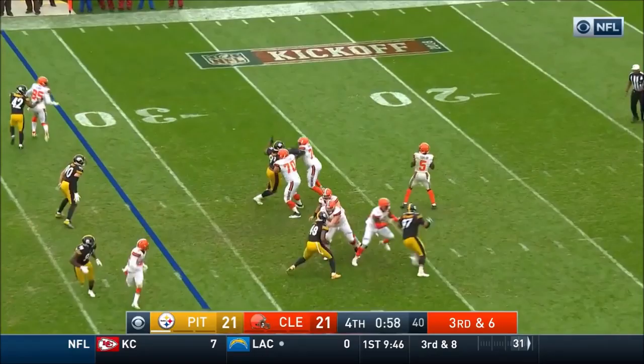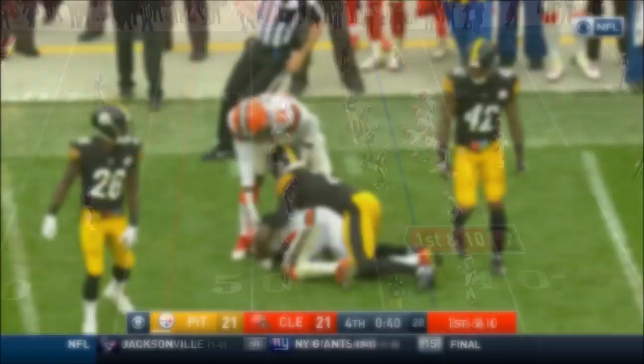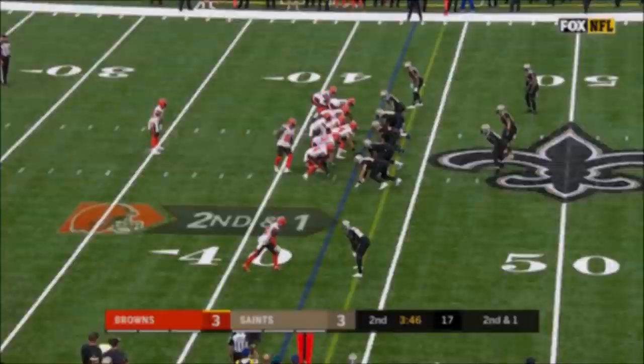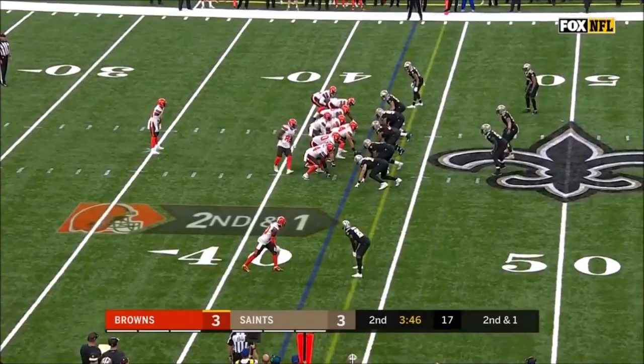Good protection. Taylor on the run, throw that's complete for a first down. Landry was able to find a crease in that zone and pick up the first down. Taylor throwing across midfield — that's complete once again, Jarvis Landry.